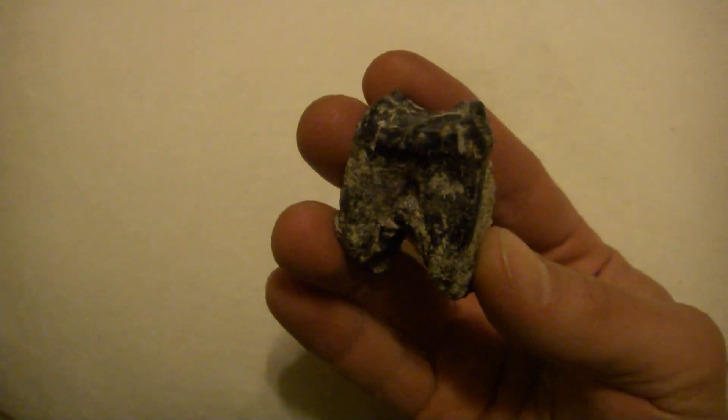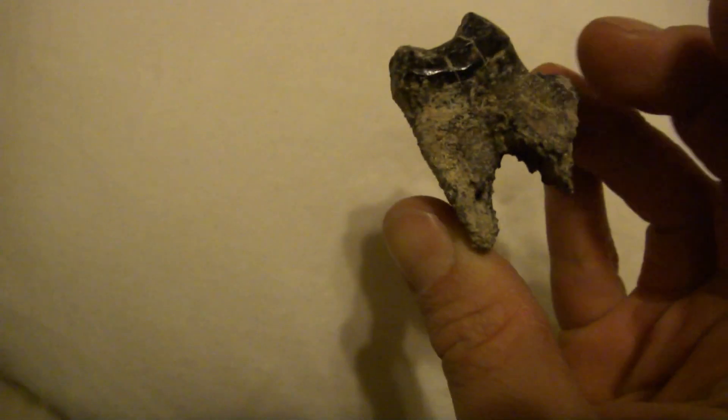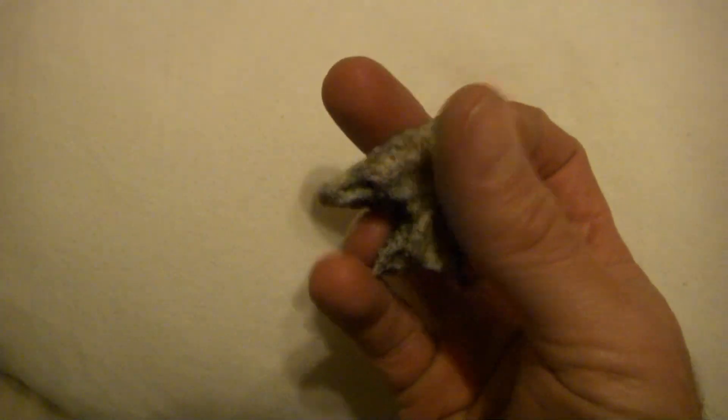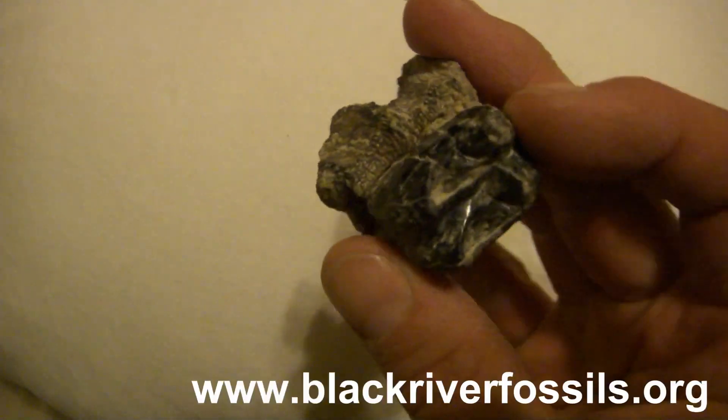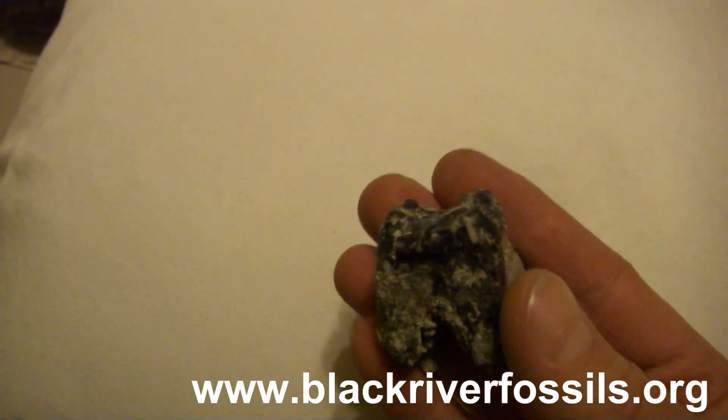Here's that tooth again after I cleaned it all up — definitely a tapir tooth. Really nice one too. The root still has some of the bone material from the jaw on there. Very cool stuff.